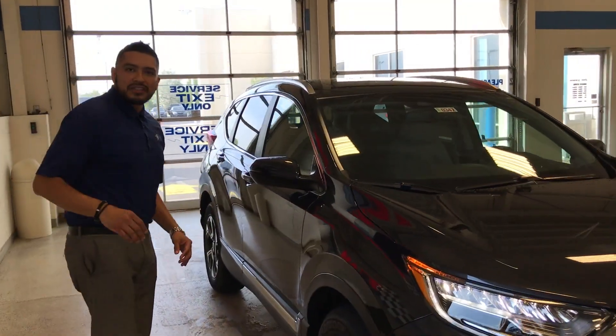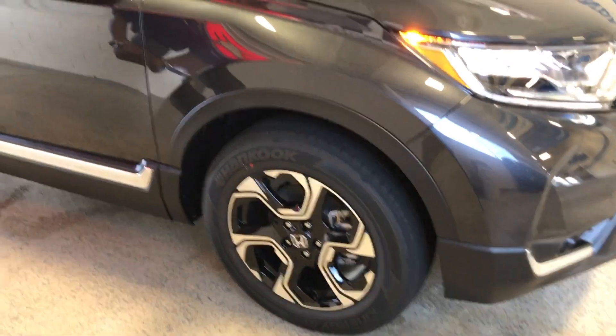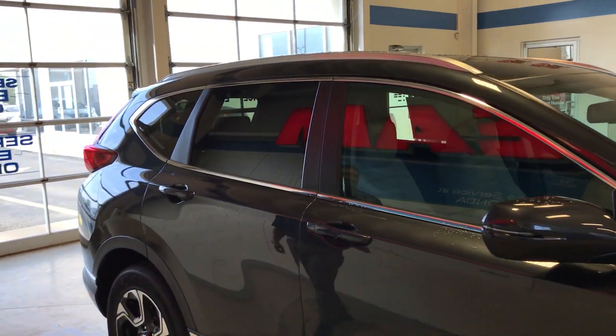On the side, again, more aesthetics — this thing is killer. We've got the big 18-inch wheels on the EX and above. We've got the lighted side mirrors, which is absolutely a necessity.